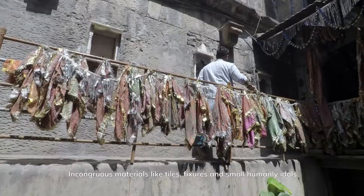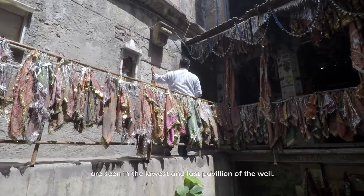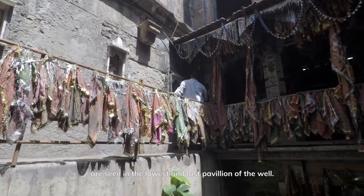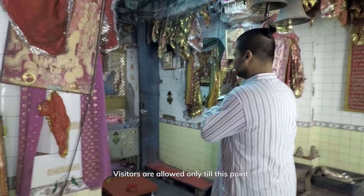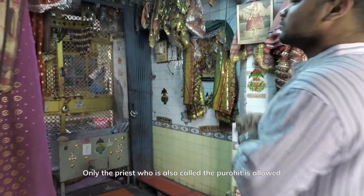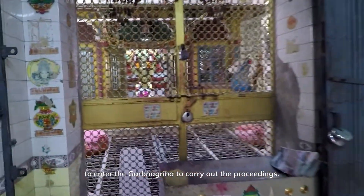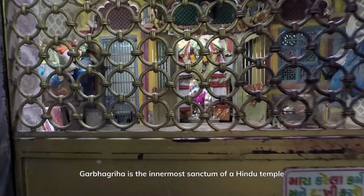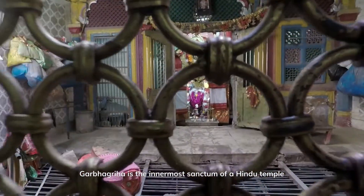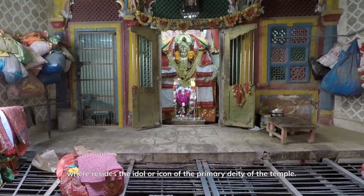Incongruous materials like tiles, fixtures and small humanly idols are seen in the lowest and last pavilion of the well. Only the priest, who is also called the Purohit, is allowed to enter the Garbhagriha to carry out the proceedings. Garbhagriha is the innermost sanctum of a Hindu temple where resides the idol or icon of the primary deity of the temple.